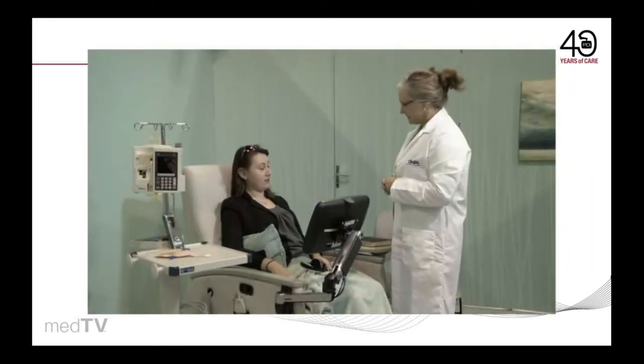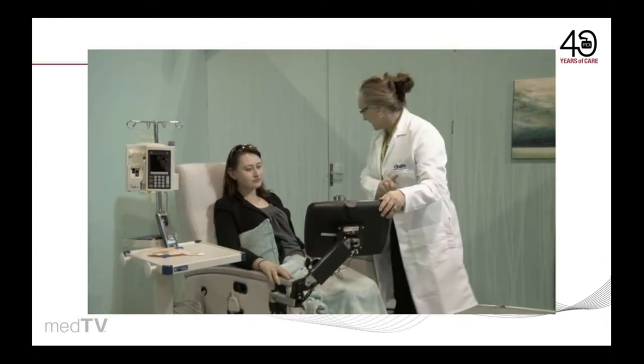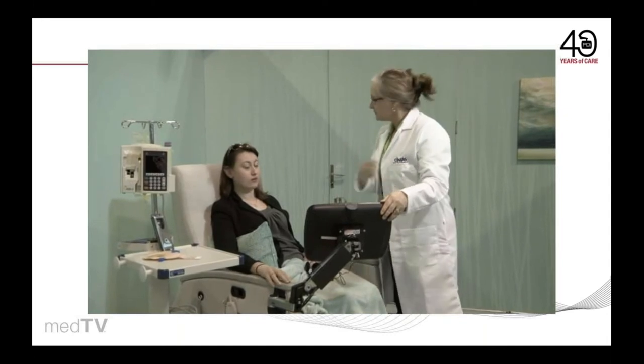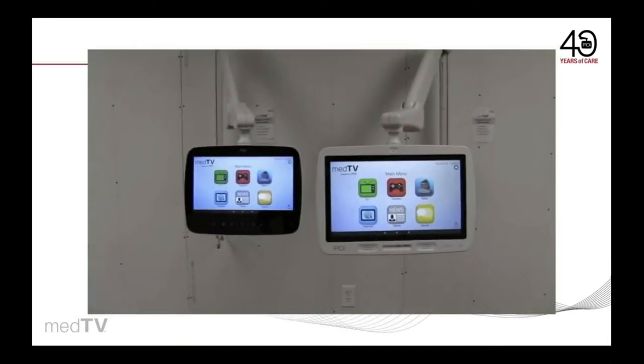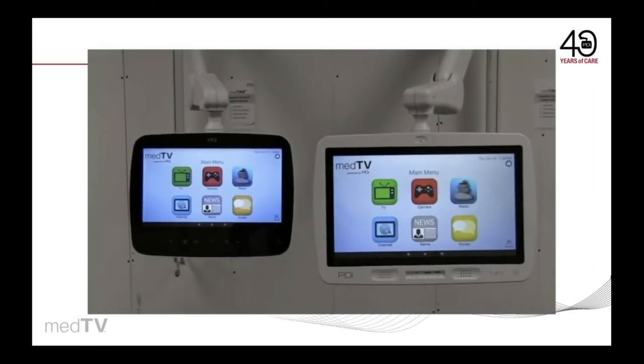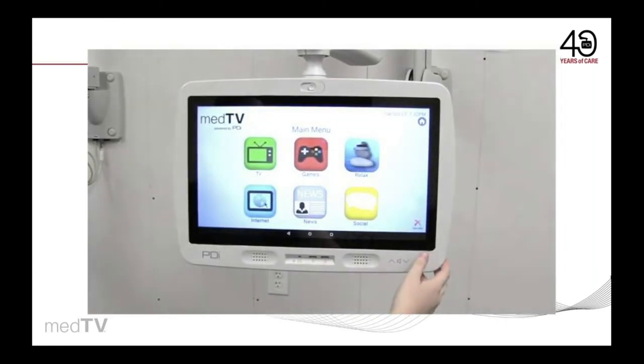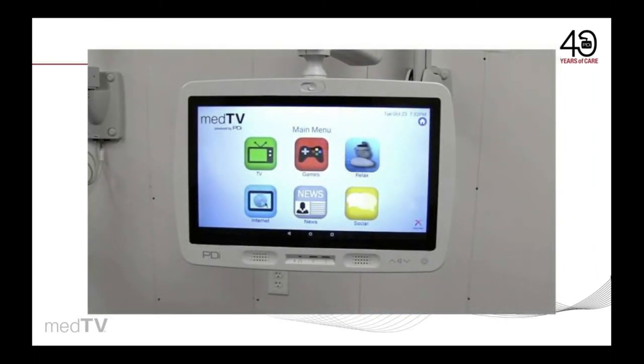MedTab is made to be convenient and hassle-free. Out of the box, patients enjoy TV, games, and relaxation — no internet required. There are also no ADT integrations, no login screen, and no subscription fees. Just power on the device and MedTab welcomes you with an easy-to-navigate screen.